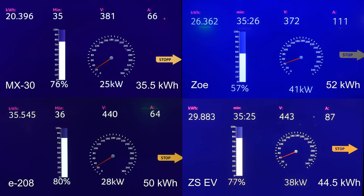MX-30 is down to 25 kilowatts — that's kind of slow. But it's a small battery, so what can you expect?